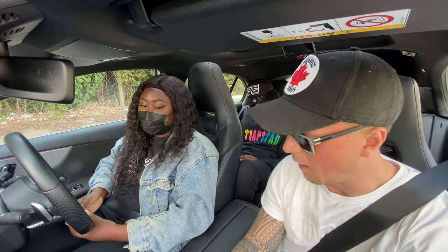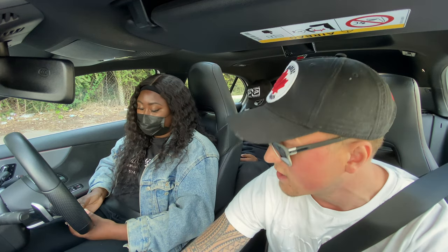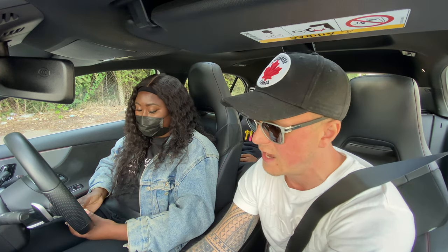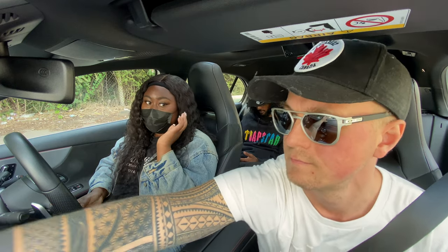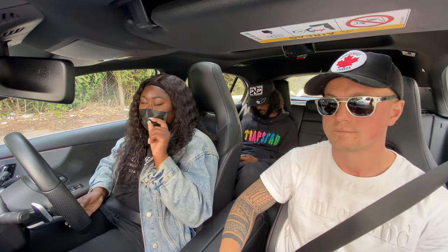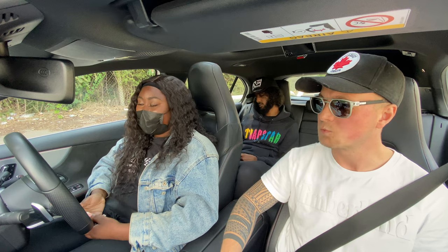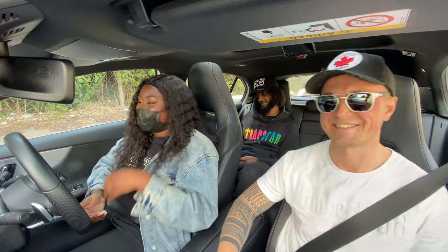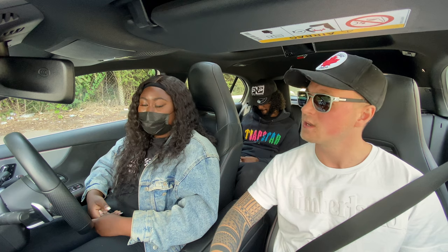I'm going to set the sat nav up. We're doing a mock test, so the first thing you'll be asked to do by your examiner is your tell me question. Would you be able to tell me what the road legal tire requirements are? The answer is 1.6 millimeters in the central three-quarters of the tire. There was one last bit, but we're not using Ilias alone now, so we're going to do your drive part of the test.